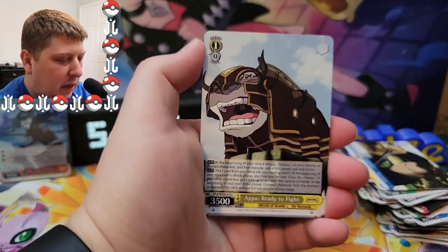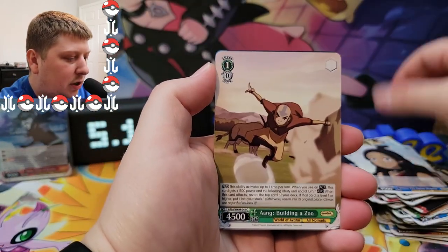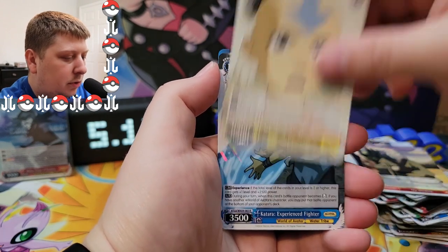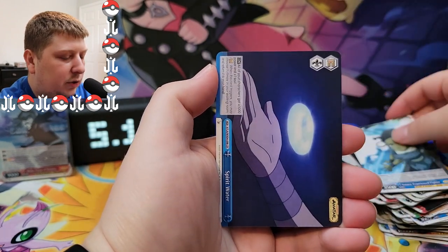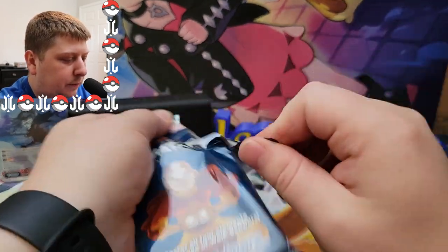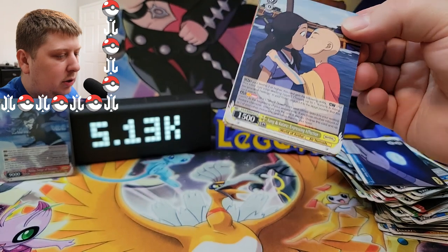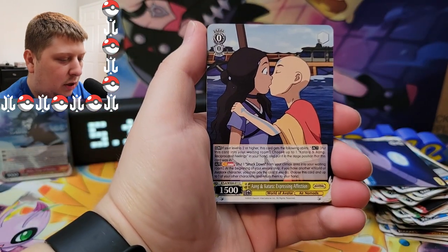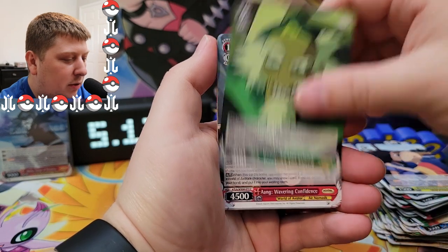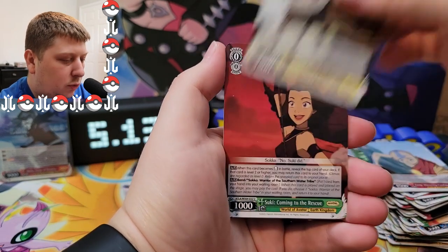We've got some Appa and some battle armor, nice. We got Katara again, Aang, Sokka, Mai, Iroh. There's Katara again with some healing water. Oh snap — Katara Expressing Affection is the name of the card. And Bumi.